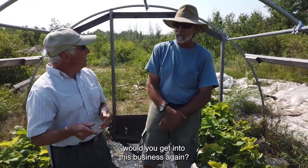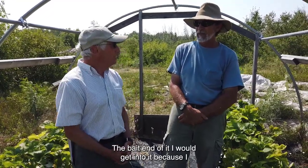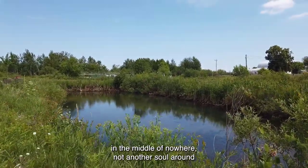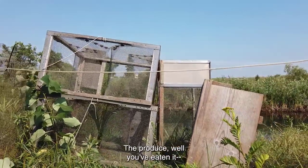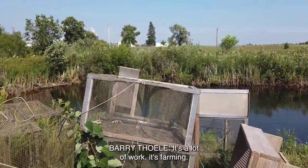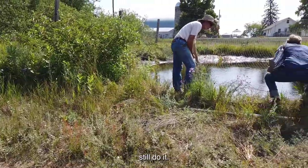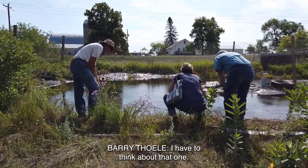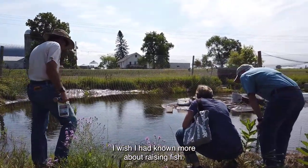Knowing what you know now, would you get into this business again? Yes, I would. The bait end of it — I love being out by yourself in the middle of nowhere, just me and the minnows. The produce — well, I eat it continually. It's a lot of work; it's farming, a seven-day-a-week job. But yes, I'd still do it. If there's one thing you wish you knew when you started, what would it be? I wish I had known more about raising fish.